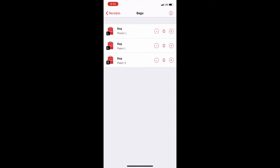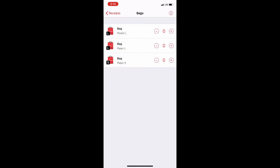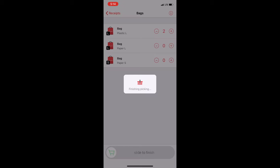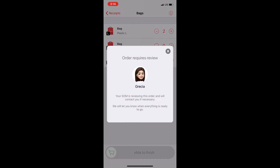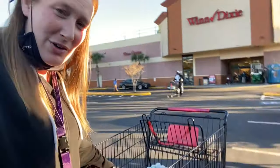Then it asks you to choose how many bags you used — it doesn't let you proceed without selecting a bag, which is a bit annoying since I don't really need a bag for cases of water. I chose two of the largest ones available and proceeded with the order.